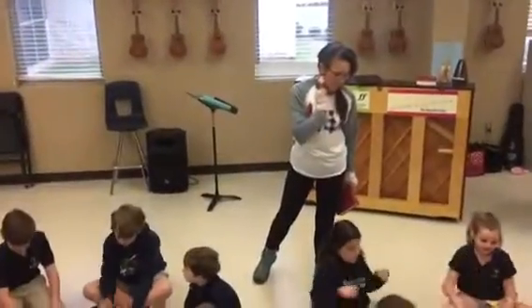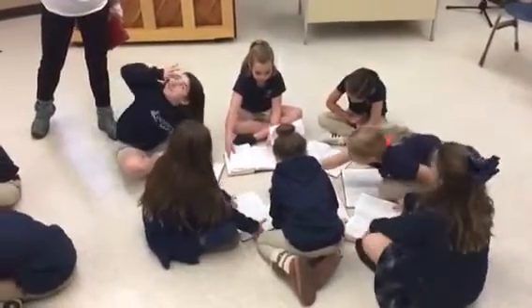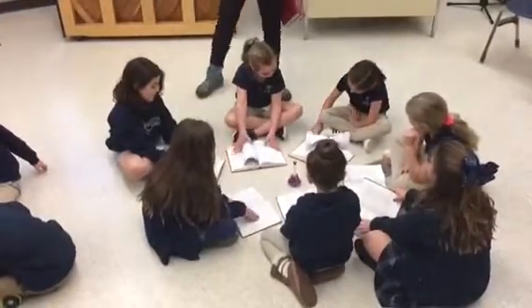Hark the Herald Angels Sing — who wrote it? Where are you seeing that? That is Away in a Manger. Back to the boys.